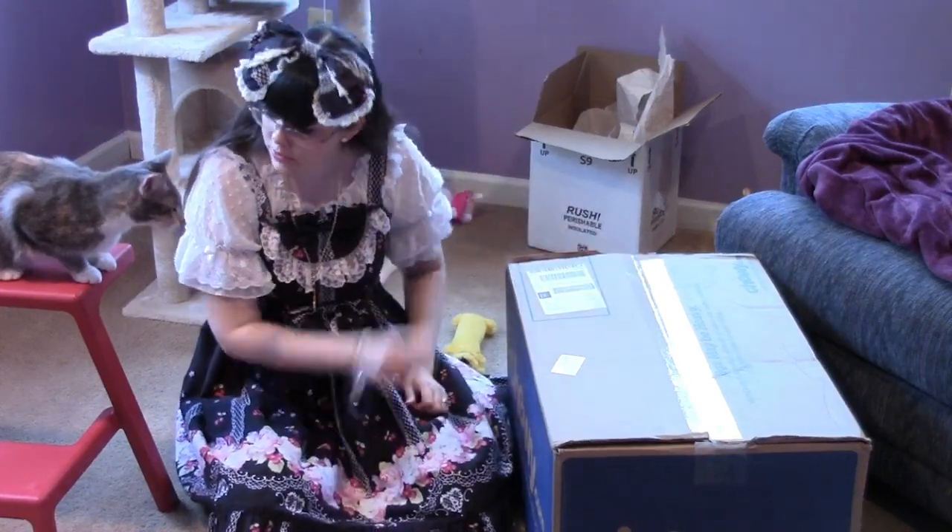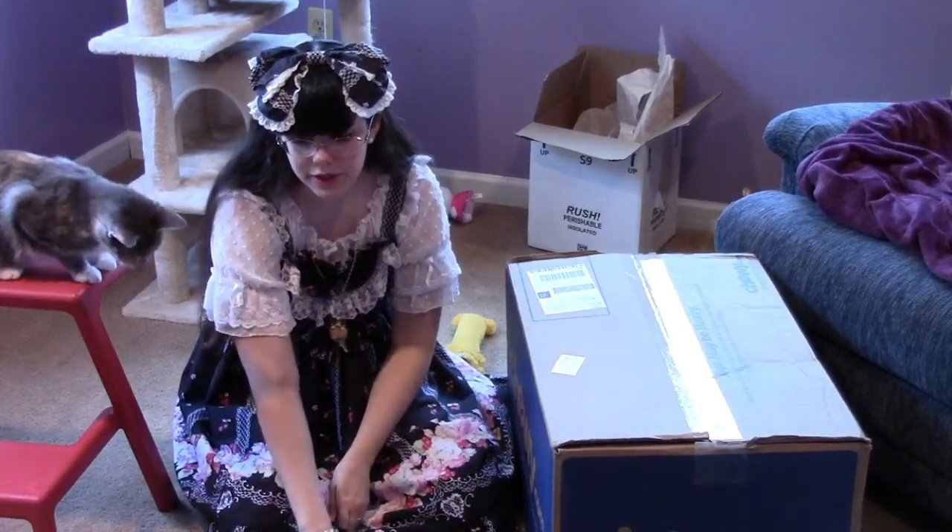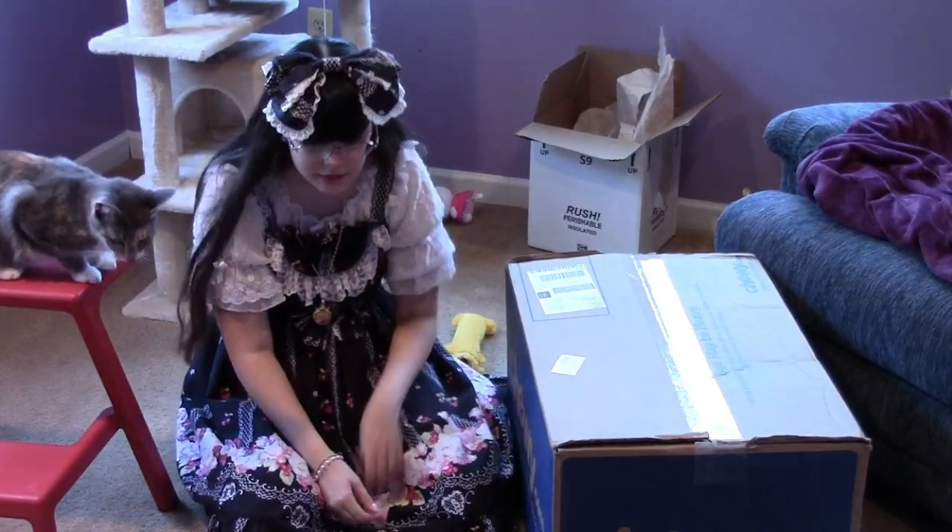So, do you want to see what's in the box? Romeo, what are you doing? What are you doing over there? Do you want to see what's in the box? There's a box.